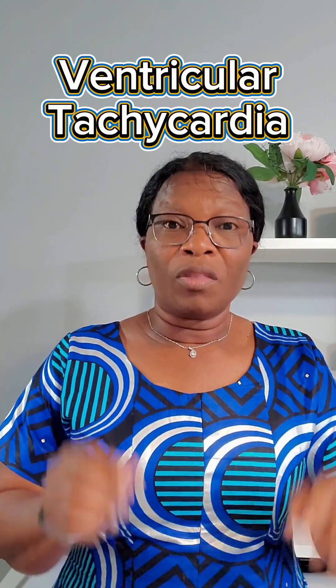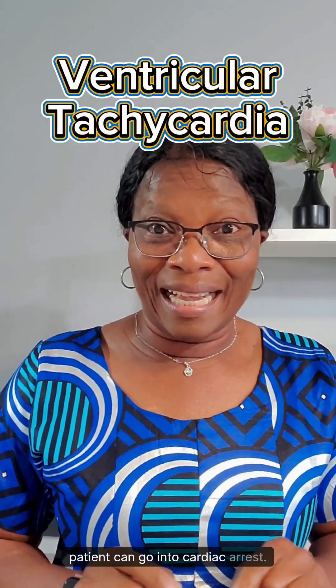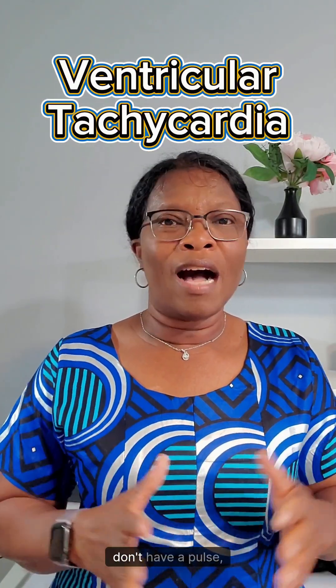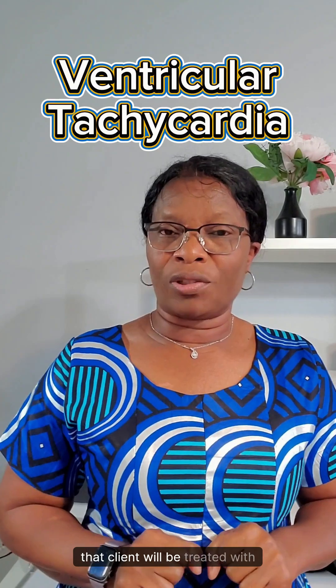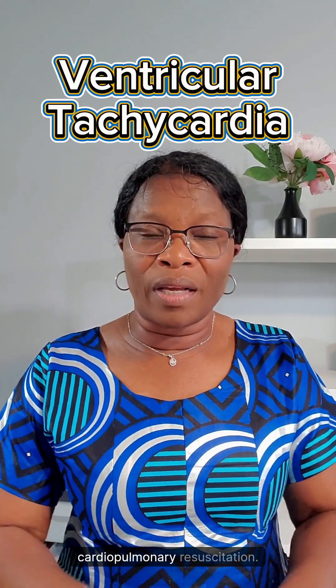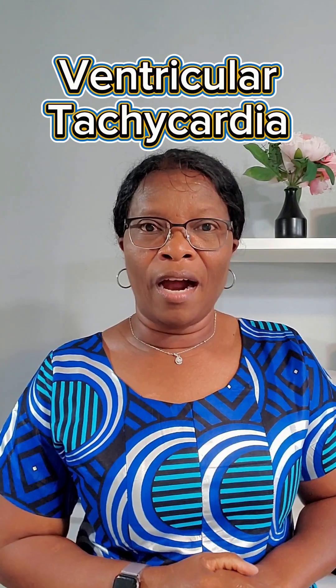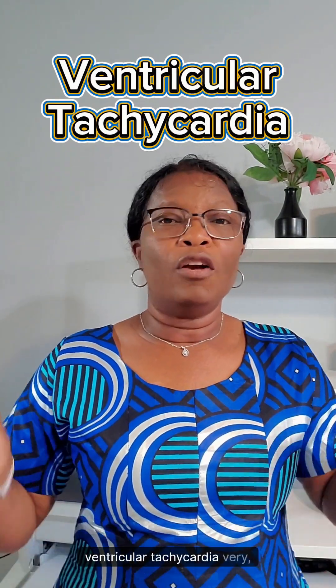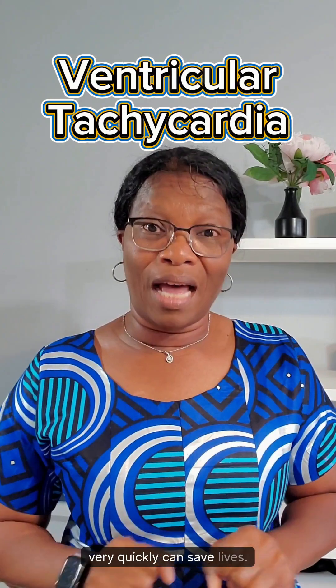If not treated quickly, the patient can go into cardiac arrest. When a client is in VTAC and they don't have a pulse, that client will be treated with defibrillation and cardiopulmonary resuscitation, CPR. Recognizing and responding to ventricular tachycardia very, very quickly can save lives.